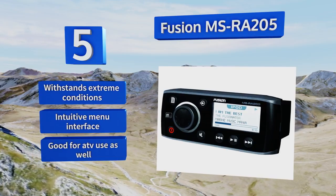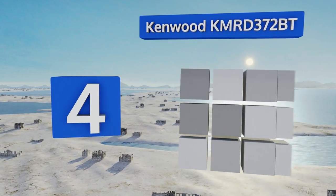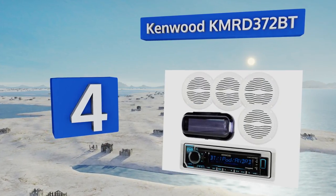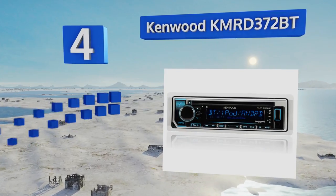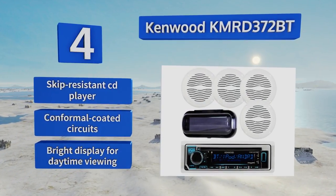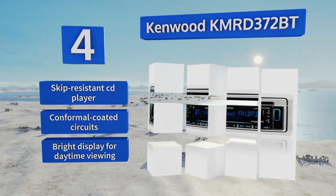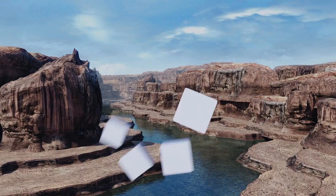At number four, the Kenwood KMRD 372BT package is an incredible deal, as it comes with four five-inch speakers and a head unit cover for the same or less than many other companies charge for just a receiver. It also features a dedicated call answer button and a forward-facing USB port. It's equipped with a skip-resistant CD player, conformal coated circuits, and a bright display for daytime viewing.